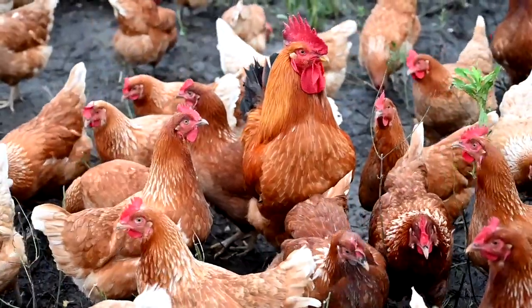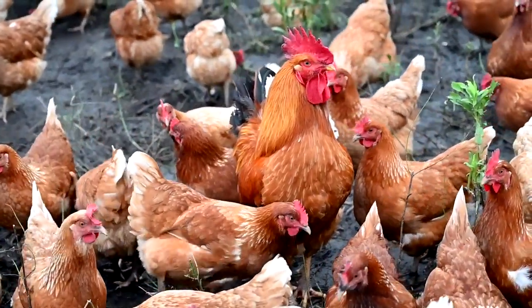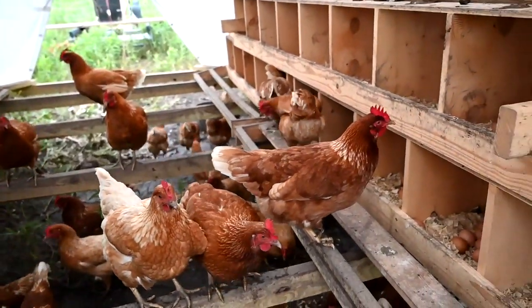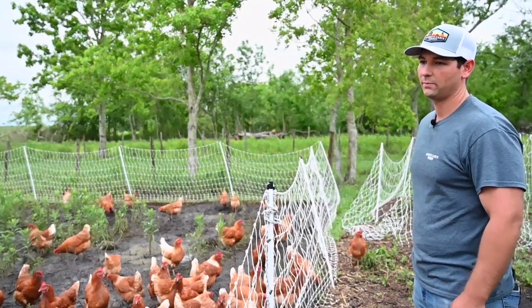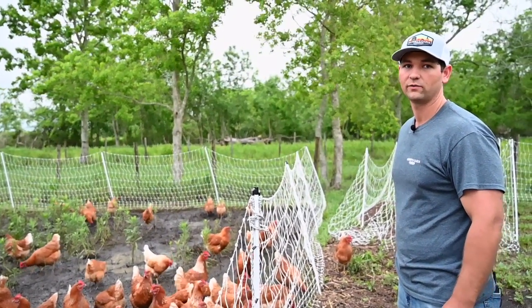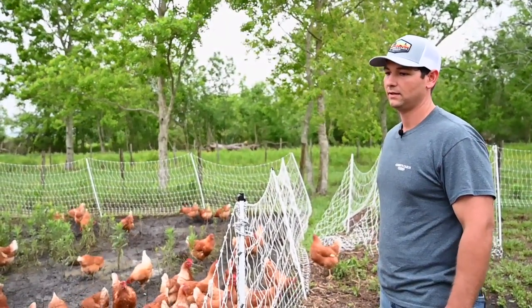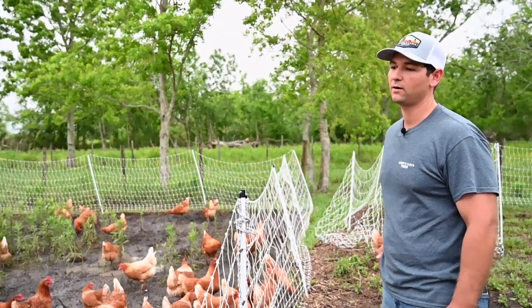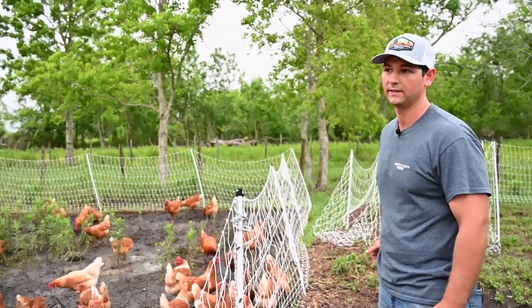The sacrifice we take for having our birds out on a pasture system is that we know we're going to lose some to predators. But we do get a better quality egg. Most people just put them in a coop and lock them up — they probably won't ever get attacked by any predator — but it's not the best quality egg and it's not the best life for them.